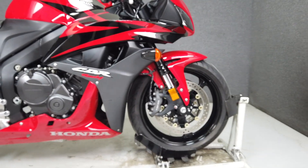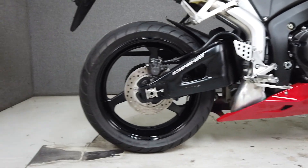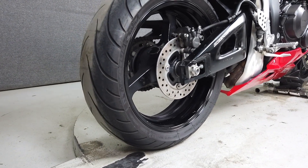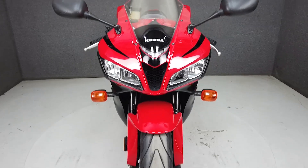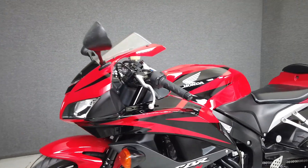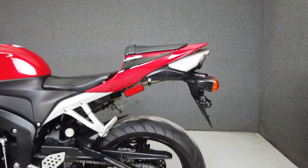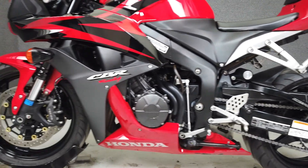This 2008 model runs and rides well and passes New Hampshire State Inspection. Powered by a 599cc inline 4-cylinder motor paired with a crisp, shifting, close-ratio 6-speed transmission, this stock CBR600RR puts out 118 horsepower at 13,500 RPM and 48 foot-pounds of torque at 11,250 RPM.